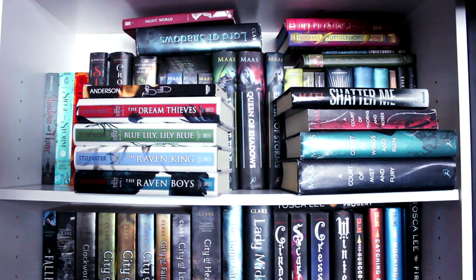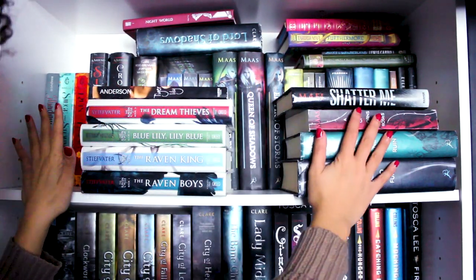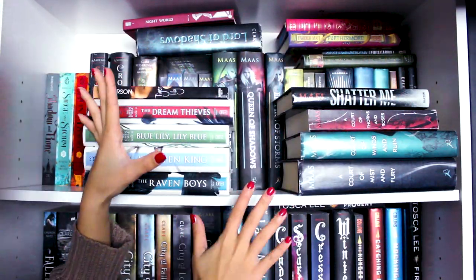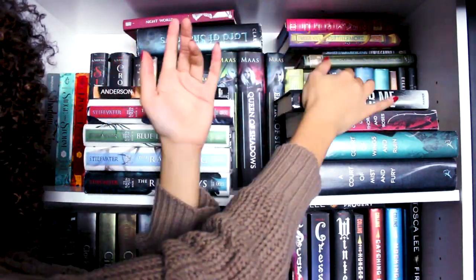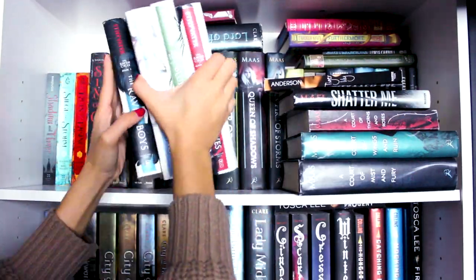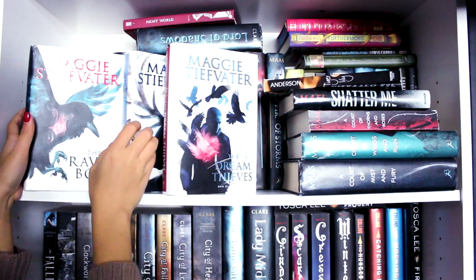Now onto the white bookshelf — personally one of my favorite bookshelves, because it has pretty much all of my favorite series. The first series I have here is my favorite series of all time: The Raven Cycle by Maggie Stiefvater. I have all four books — The Raven Boys, The Dream Thieves, Blue Lily Lily Blue, and The Raven King.